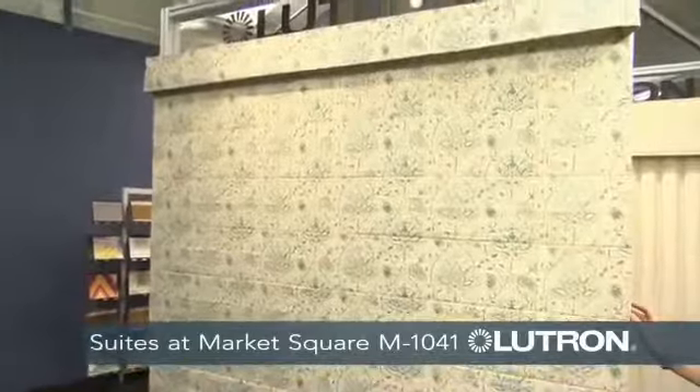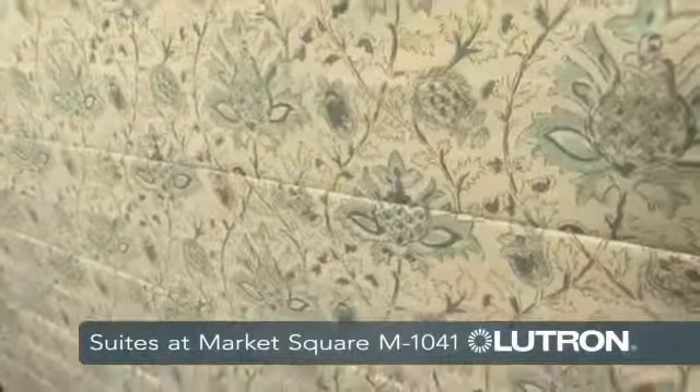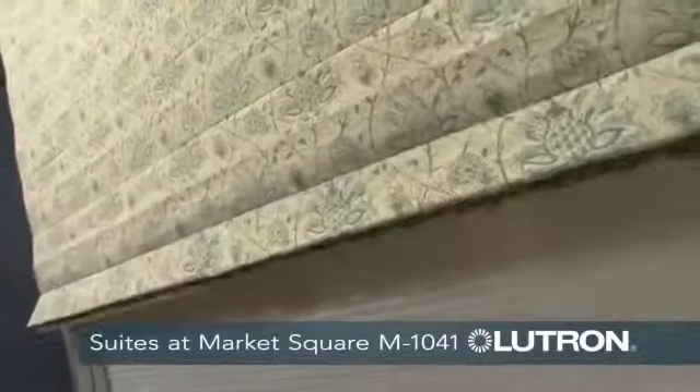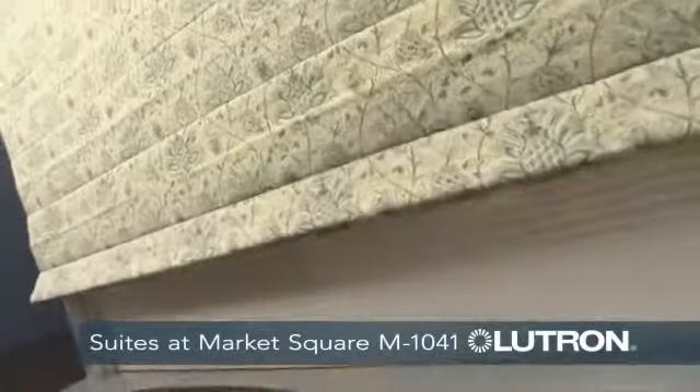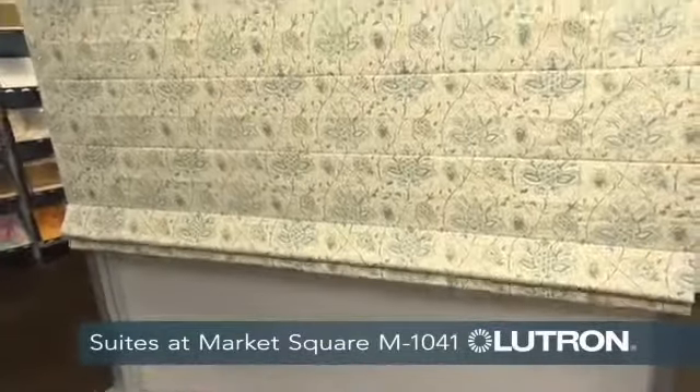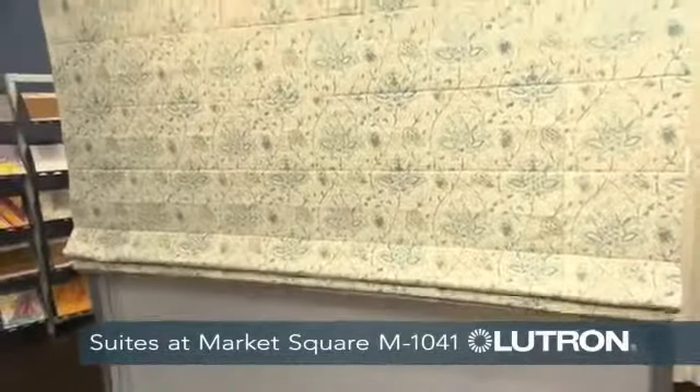This is a Roman shade. This particular shade is just one of the many styles that we offer. This is one of a kind when it comes to being able to automate with the fabric style and in such a large window. On top of that, if you notice, you can't hear anything.